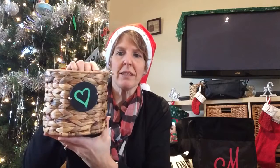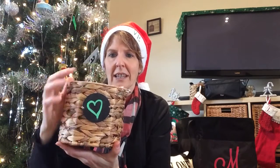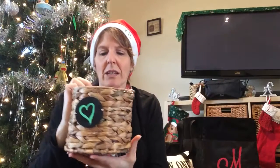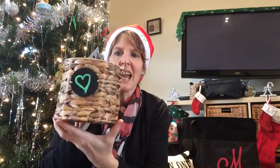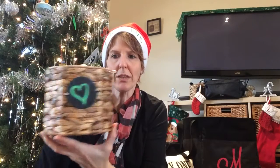This is the Your Way Bin — it has a chalkboard on it so you can write anything on it. I have one behind me with our TV remotes in it. This retails for $20 and is only $10 when you qualify with a $35 purchase this month.